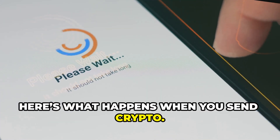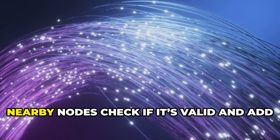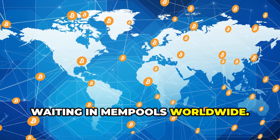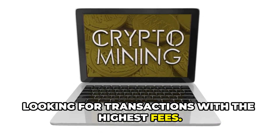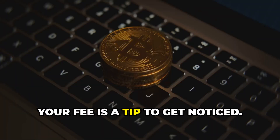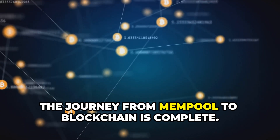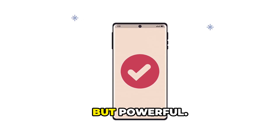Here's what happens when you send crypto: you enter the amount, set a fee, and hit confirm. Your wallet signs and broadcasts the transaction; nearby nodes check if it's valid and add it to their mempools, then spread it across the network. Miners or validators scan the mempool looking for transactions with the highest fees — blocks have limited space, so higher-fee transactions get picked first. Once selected, your transaction is bundled into a new block, added to the blockchain, confirmed permanently, and your recipient gets the funds.